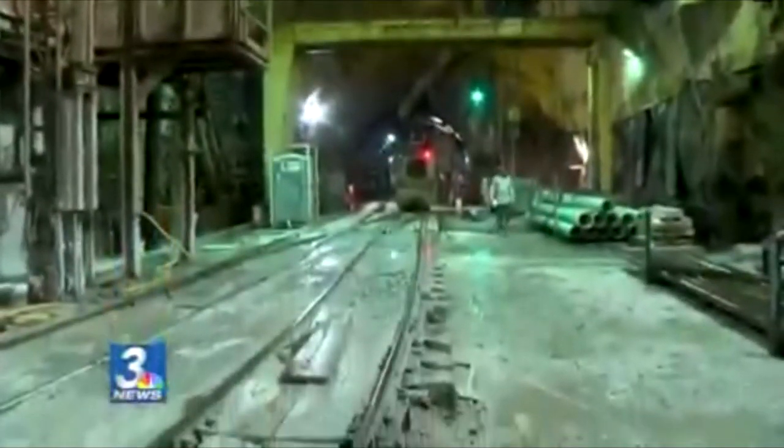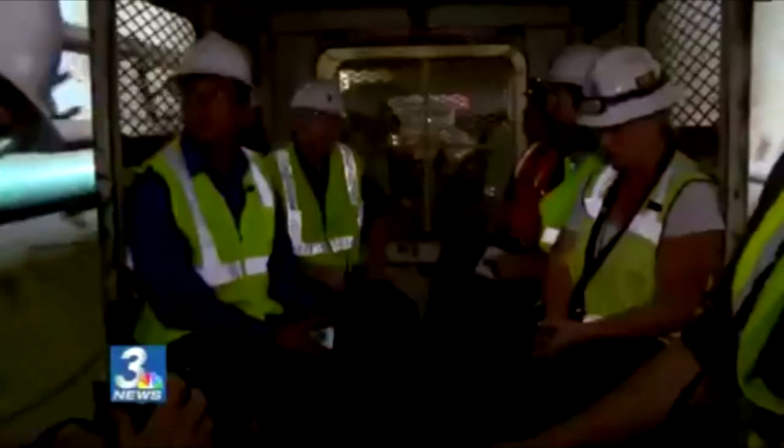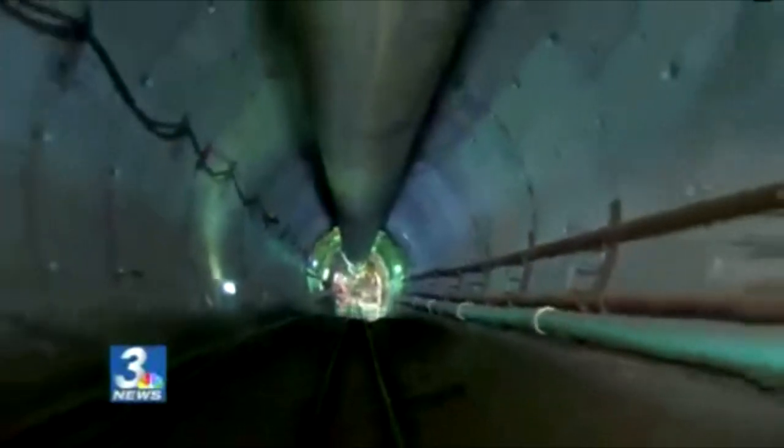Our guide Bronson Mack of the Southern Nevada Water Authority has been down here before. Construction started in 2008. Groundwater seeps through the walls and trickles down the tunnel we came from. Then it's on to a rail car. This is where the tunnel boring machine started — it's a three-mile drive out underneath Lake Mead.